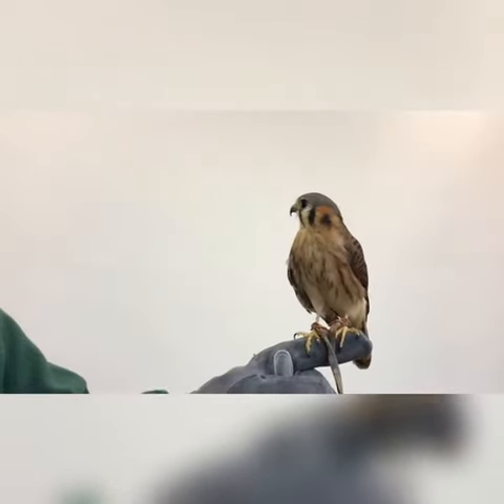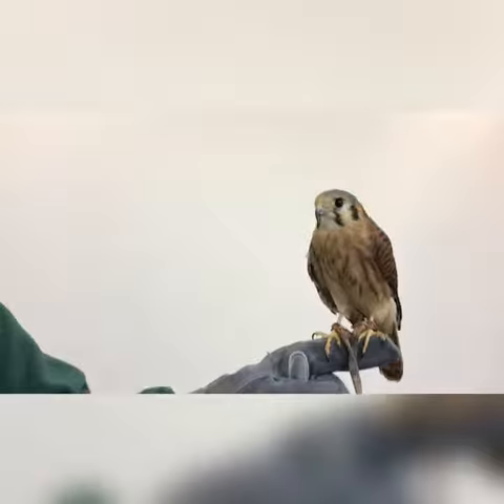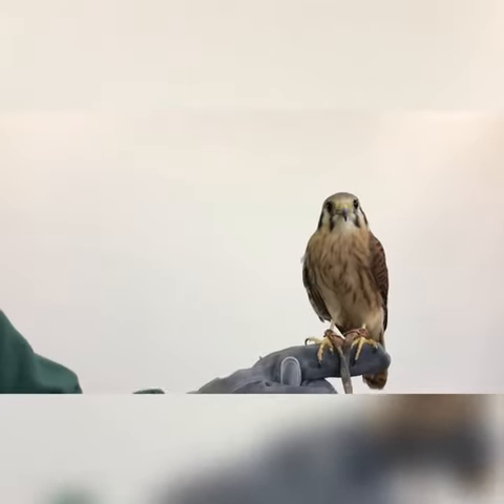Kestrels are fearless and will harass larger hawks, such as red-tailed hawks, out of their territory during breeding season.